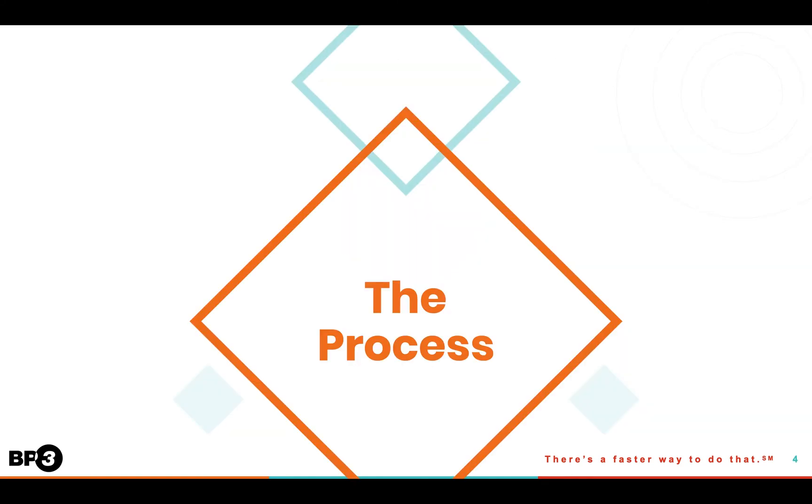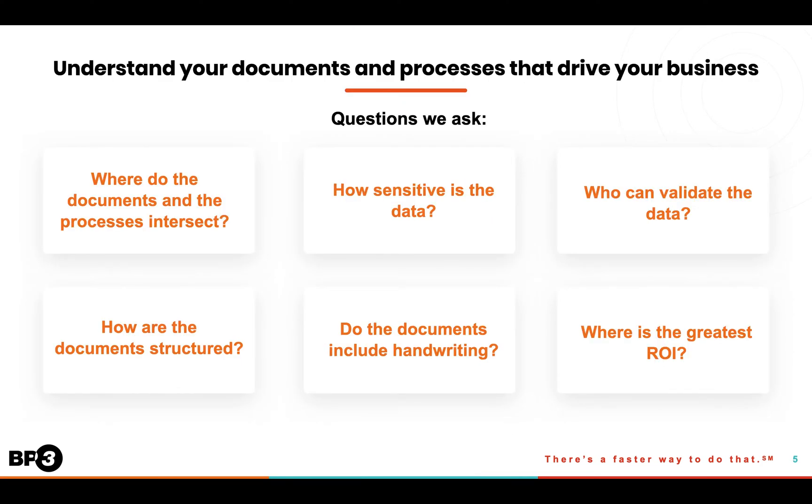So what does it look like when you engage BP3 to implement Intelligent Document Processing? Well, first we need to understand your documents and the processes that drive your business. So we ask questions like: where do your documents and processes intersect? How sensitive is the data in your documents? Who can validate the data? How are the documents structured? Do they include handwriting? And which documents drive the processes that are most valuable to your organization?